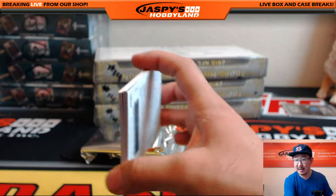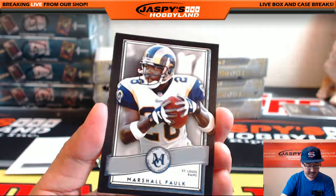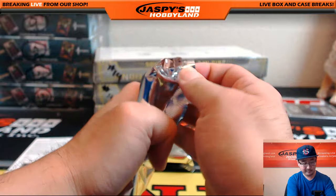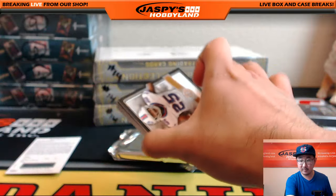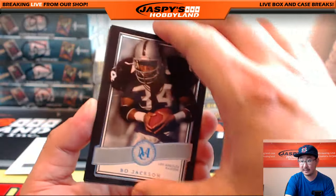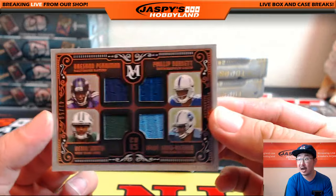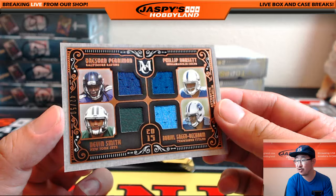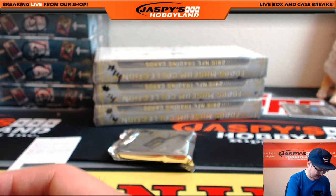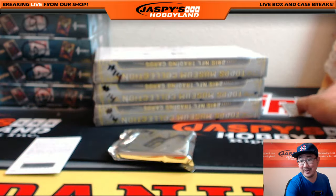A redemption coming up — any guesses? Kevin White, Marshall Faulk, Dez Bryant, TJ Yeldon. Could be the frame. Le'Shawn McCoy, Calvin Benjamin, Bo Jackson, Ryan Tannehill, and quad relic 42 out of 50 Breshad Perriman for the Ravens. Philip Dorsett Colts, Devin Smith Jets, Odell Beckham Titans. Ryan Fuss says it'll be a Bears redemption, Patriot fans says a frame redemption, Ron says a Bryce Petty redemption — I don't think Bryce Petty is a redemption in this one.